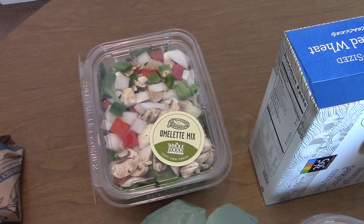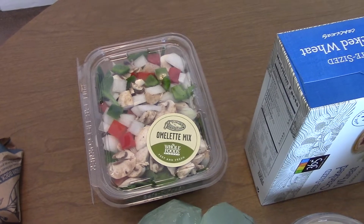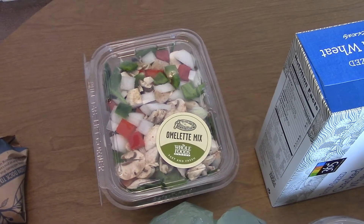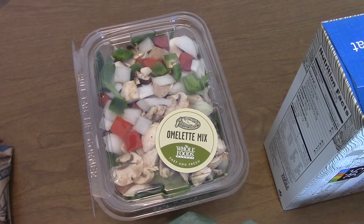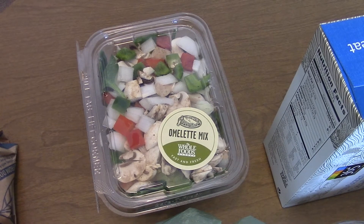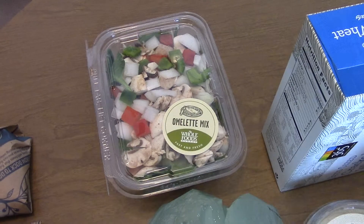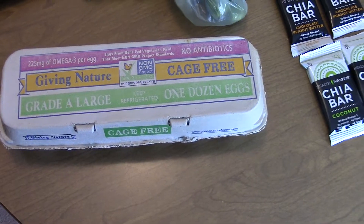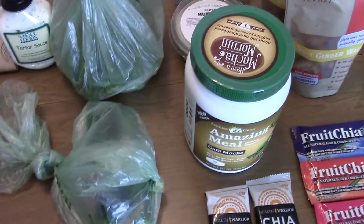Of course I do get the stuff separate and chop it up myself sometimes, but when I'm at Whole Foods I just like to grab it because I know it's good. It has mushrooms, onions, green peppers, red peppers, and spinach in it — I really like it and so does my husband. Then we needed eggs, so I just got grade A large, one dozen eggs.